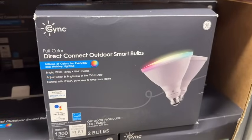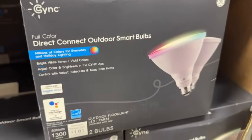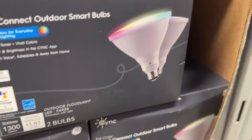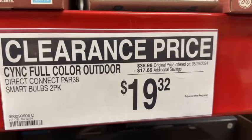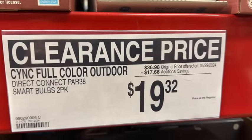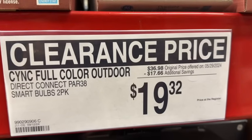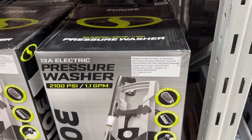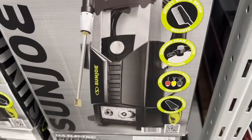2-pack Sinkful Color Direct Connect outdoor smart bulbs — outdoor floodlights. $36.98, save $17.66. Clearance price $19.32. They also have a 3-pack of Sinkful Color Direct Connect outdoor smart bulbs.